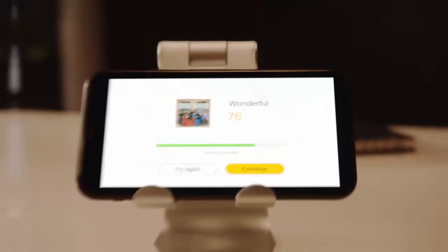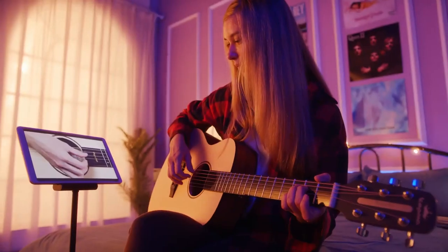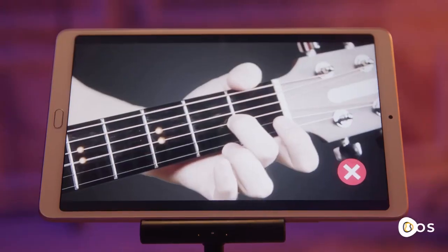Win points and level up. Tune your guitar interactively with the Pop-U-T-A-R app. Learn to play from scratch with interactive video tutorials.